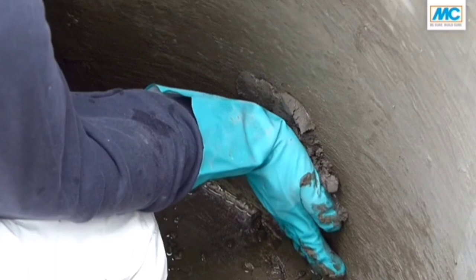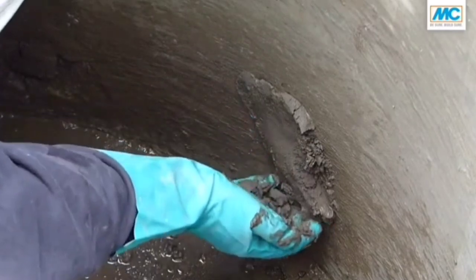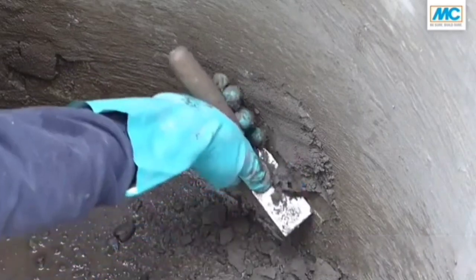It contains no corrosive components, and leftover material can be safely removed later to keep everything looking neat and tidy. This product is supplied in a 15 kg bucket, so it will last a long time.